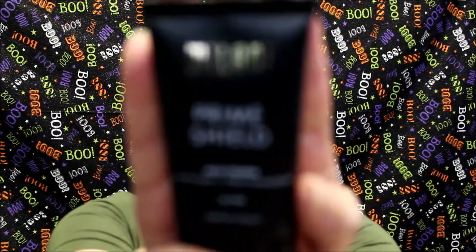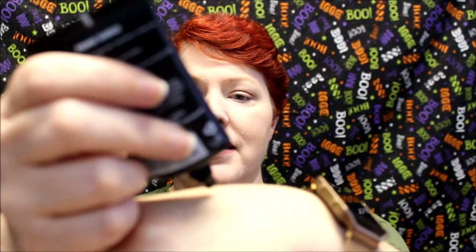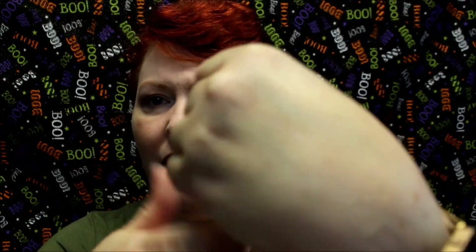My next hit is the Milani Prime Shield — mattifying and pore-minimizing, oil-free. It's more of a silicone-based primer. I have used it so much I'm starting to run out and I'll have to get more. It's super affordable — I just picked it up at Walmart. It's very clear but it really helps my foundation last longer.